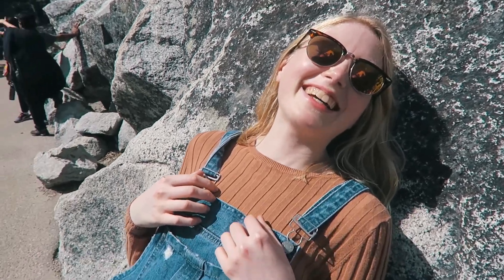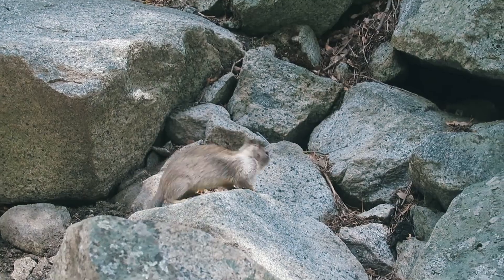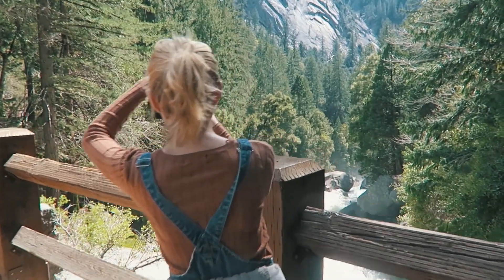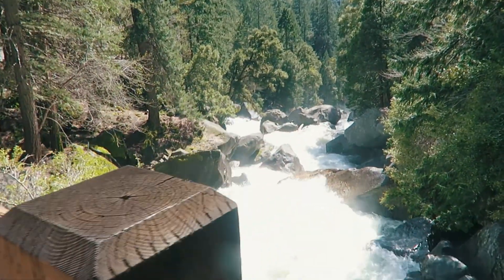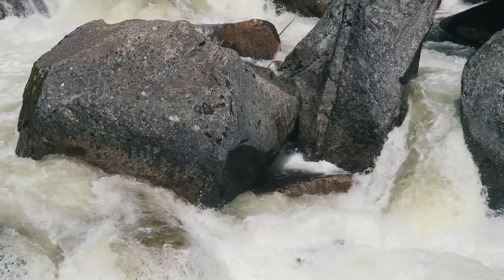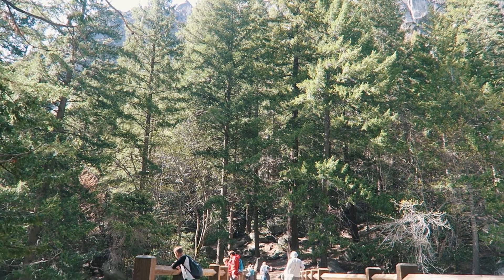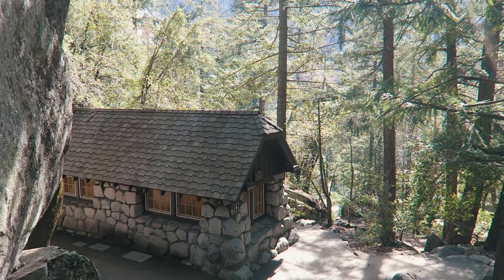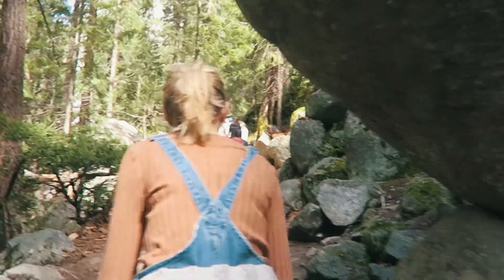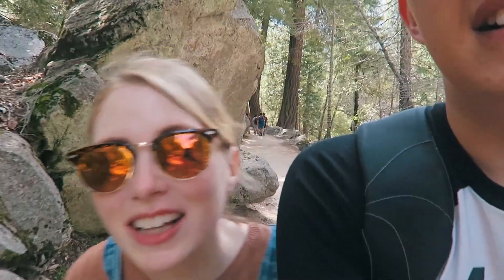I don't think I can make it! We're walking up towards the top of the waterfall and things get serious — we've filled up our water bottle, I've reloaded on some sunscreen, and I've tied my hair up.